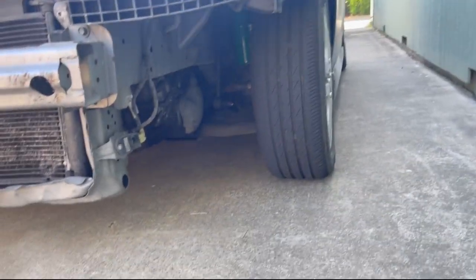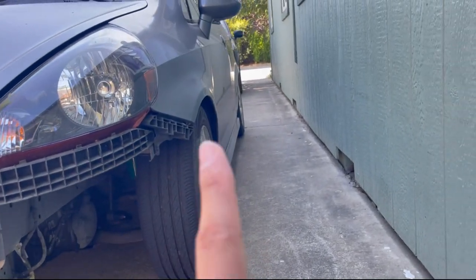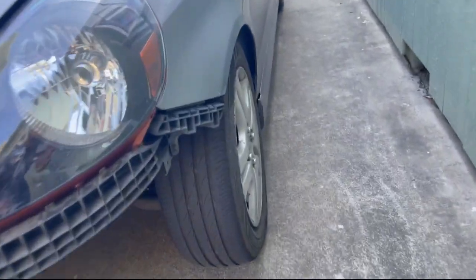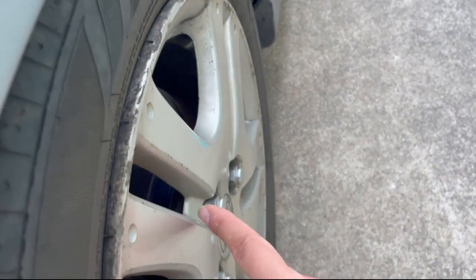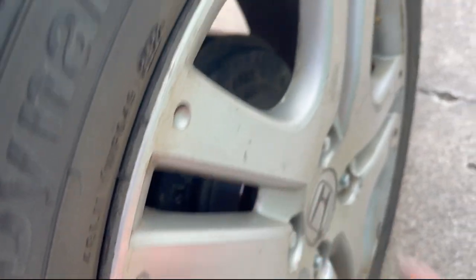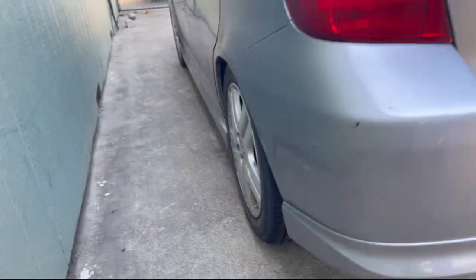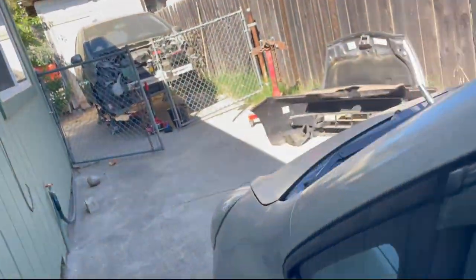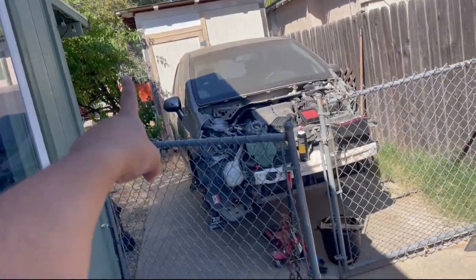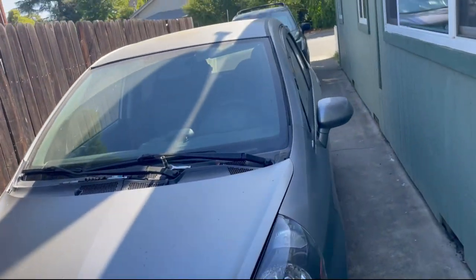It's lowered on Tein coilovers and I got some spacers on it to help with the wheel gap being so gnarly. I've got a quarter inch spacer up at the front and an inch spacer at the back, which helps a lot with the general look — a lot more flush, a lot nicer. But all of that stuff is going to end up going on the orange car, and I'm going to put this one back to stock and sell it.